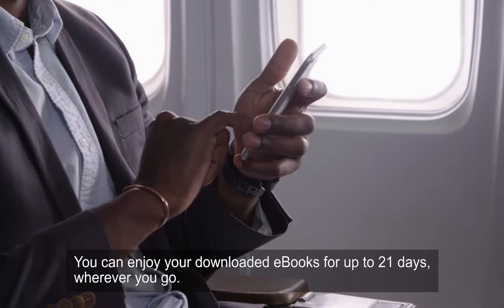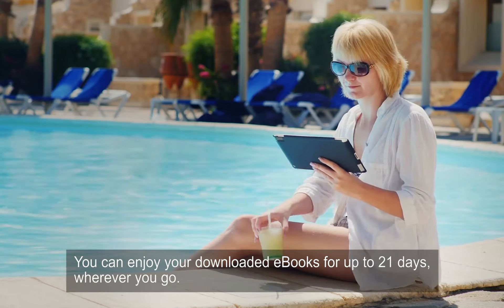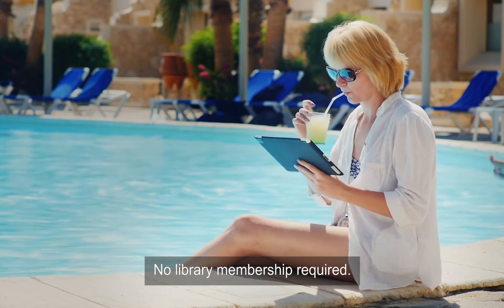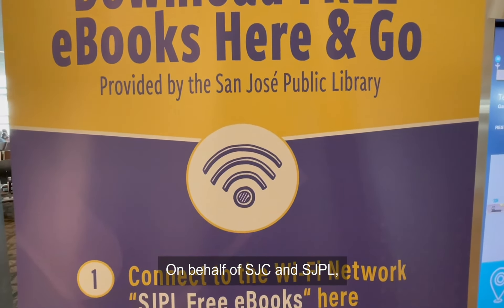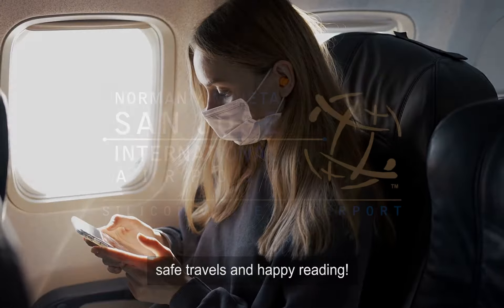You can enjoy your downloaded eBooks for up to 21 days wherever you go. No library membership required. On behalf of SJC and SJPL, safe travels and happy reading!